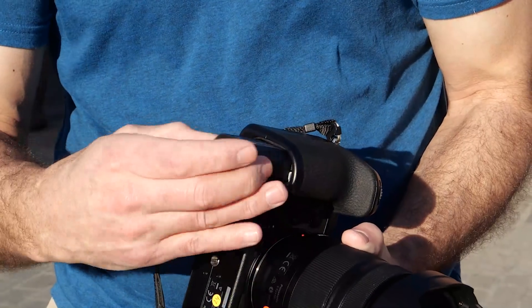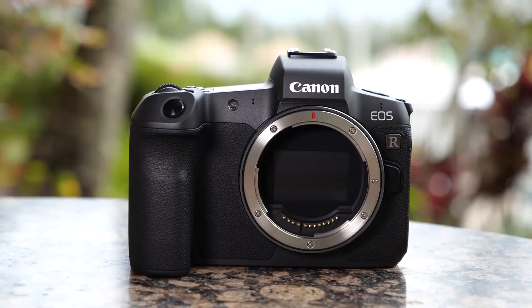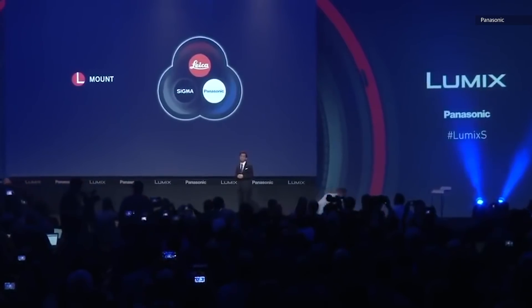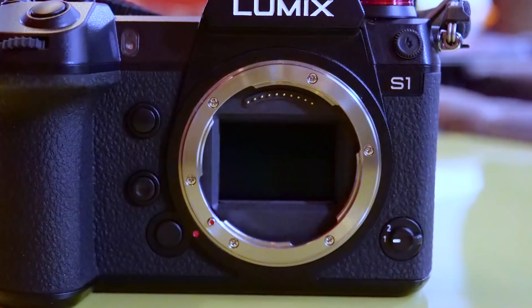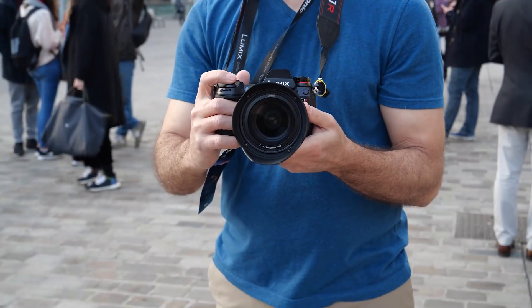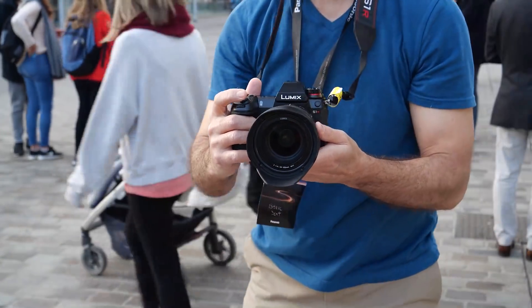Battery life isn't great, so you'll need to carry extra cells. Unlike Nikon and Canon, Panasonic didn't build a new mount. Instead, it joined forces with Leica and used its L-mount. As such, there are already lenses available for the S1 and S1R. As for the mount itself, it's bigger than the one Sony uses, meaning there's more room for in-body stabilization to work, and it's easier to build sharp, compact lenses.